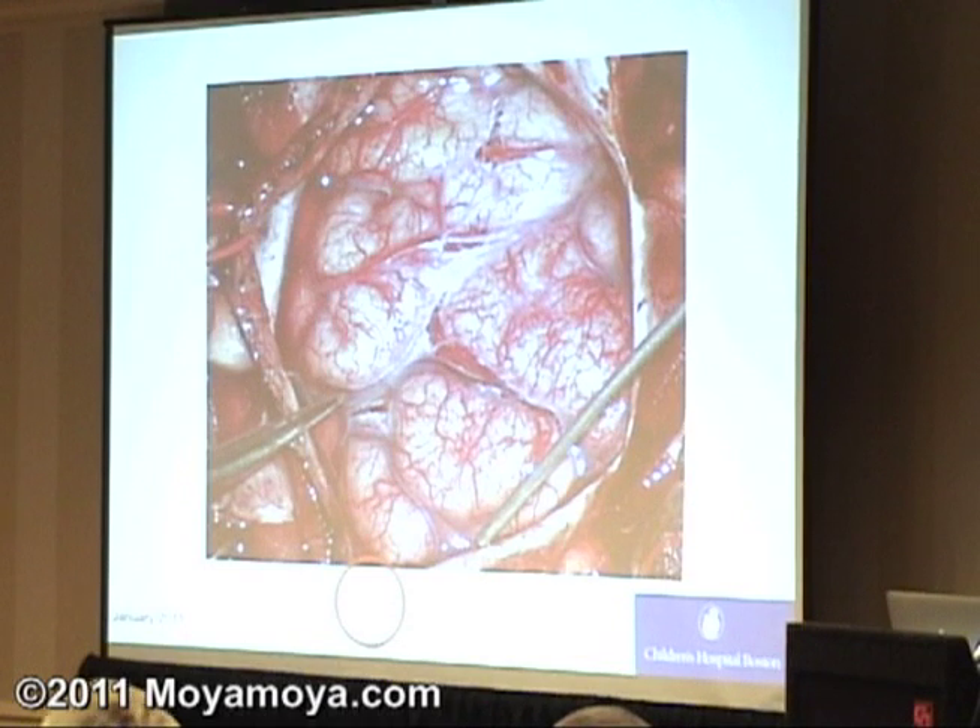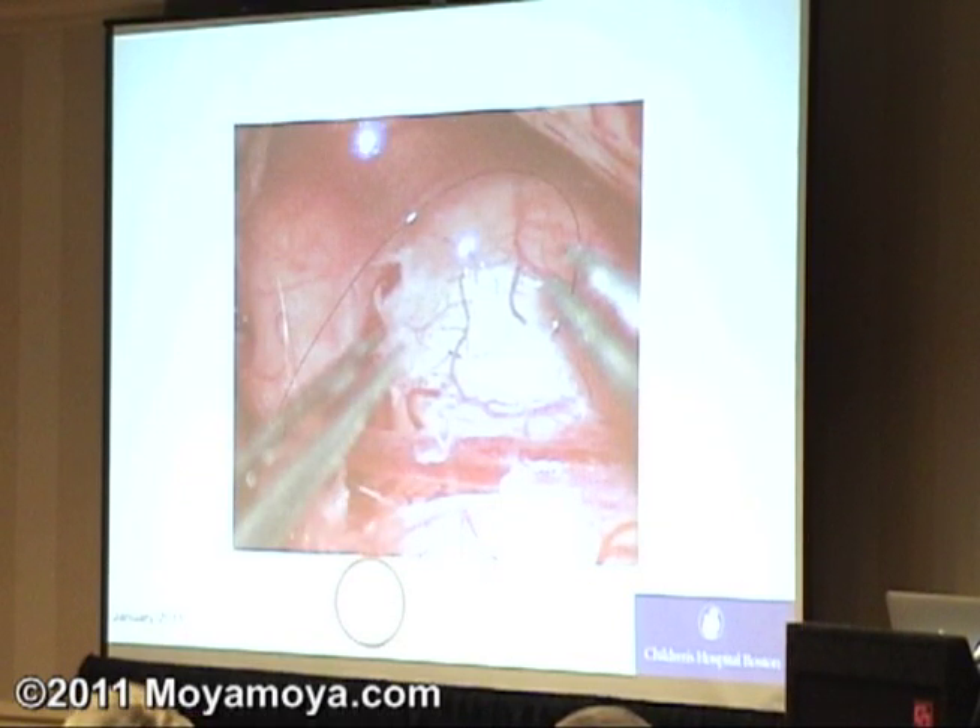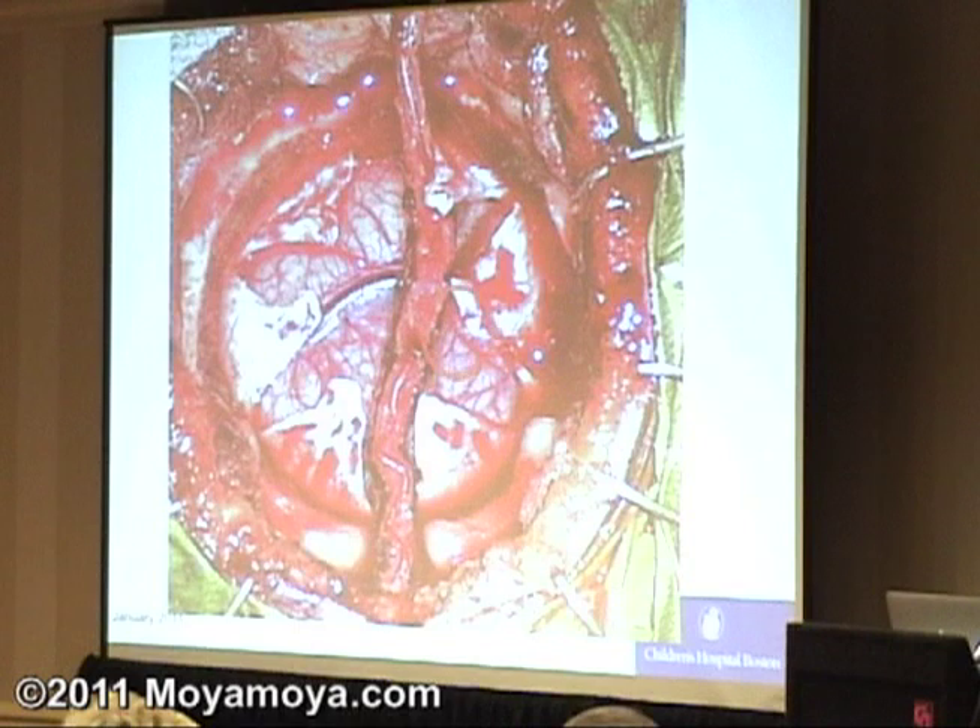Here's another picture with the arachnoid open. The suture material we use for the synangiosis is the same that Gary uses for his direct surgeries. This is the needle being passed right through the outer layer of the brain — the 10-0 suture that Gary mentioned, about 33 microns. The diameter of a red cell is about 8 microns, so this is maybe two or three red cells in diameter — a very narrow suture. We bring this up and stitch it to the superficial temporal artery. Here's the final picture before the bone is put back: the superficial temporal artery, the dural pieces put back down on the brain surface from which blood vessels will also grow.